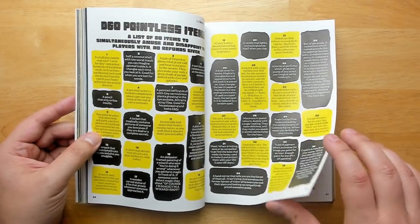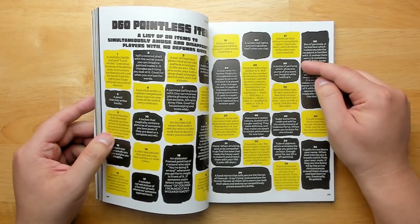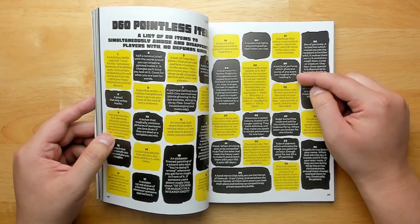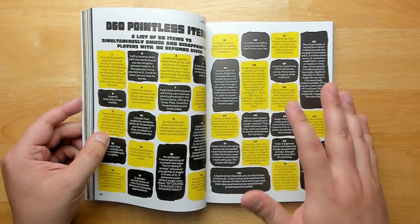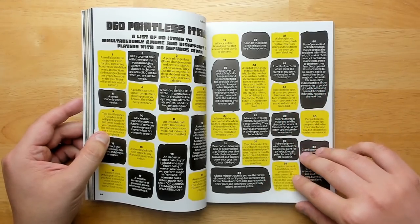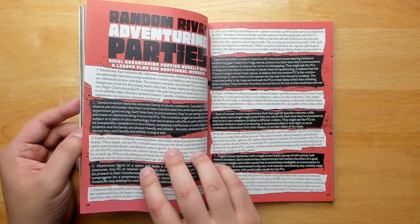'66 Pointless Items' — these aren't really pointless. These are my favorite kind of items. Stuff like a bottle of perfume that gives one pump of any scent you imagine while holding it. It's supposed to be a little disappointing for players, but the players I know would love this stuff because you find weird ways to use it.